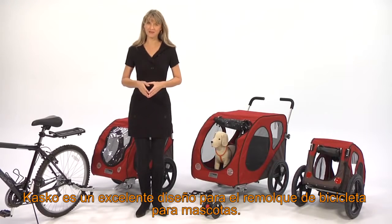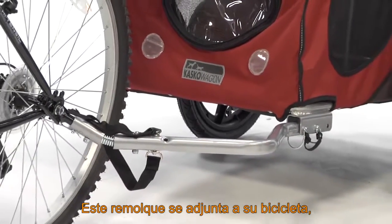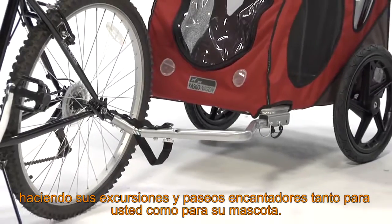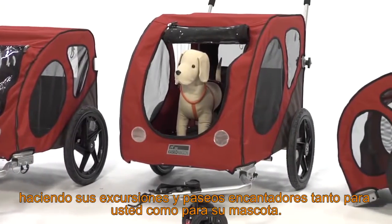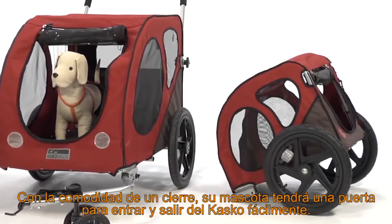Costco is a superb design for the bicycle pet trailer. This fresh, sporty pet trailer attaches to your bicycle, making day trips enchanting for you and your companion. This trailer has 360 degree visibility, thrilling your pet.